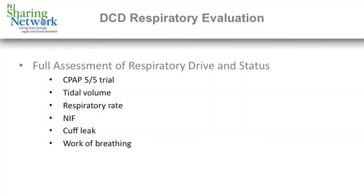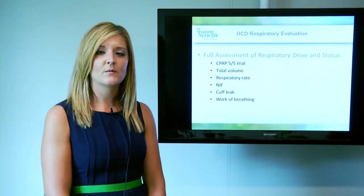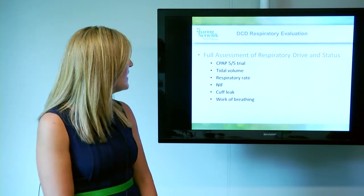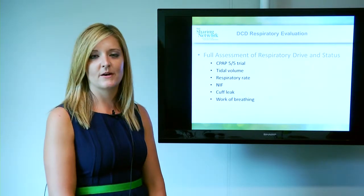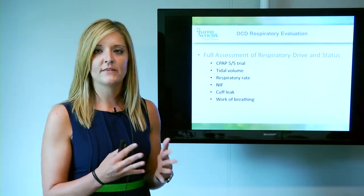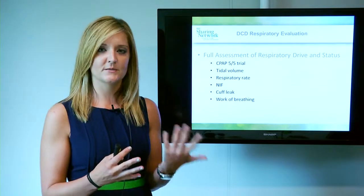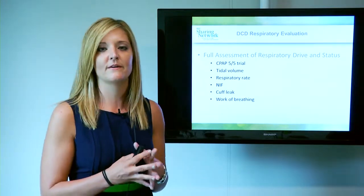One of the most important parts of this assessment is the respiratory assessment. What we're looking for is a CPAP trial of 5 over 5, preferably 10 to 15 minutes as long as the patient tolerates it. What we're looking for is work of breathing, tidal volume, and respiratory rate. This guides us in the direction of whether we think this would be a good DCD to pursue, and respiratory is the key component of that.